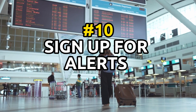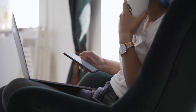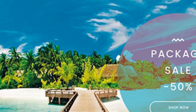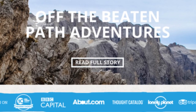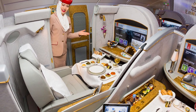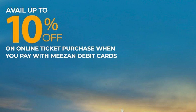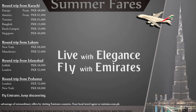Tip number 10: sign up for alerts from airlines and fare comparison websites to stay informed about sales and special deals. Many airlines and travel websites offer alerts that notify you of sales or special deals on flights. By signing up for these alerts, you can be one of the first to know about discounts and promotions, which can help you snag a cheap ticket. It's also a good idea to follow your preferred airlines and travel websites on social media, as they often announce sales and special deals on their platforms. By following them, you can stay up to date on the latest promotions and be ready to book when a good deal becomes available.